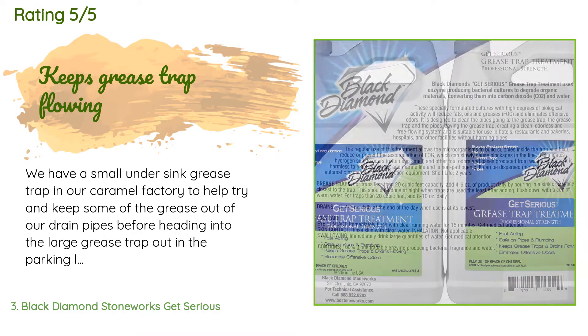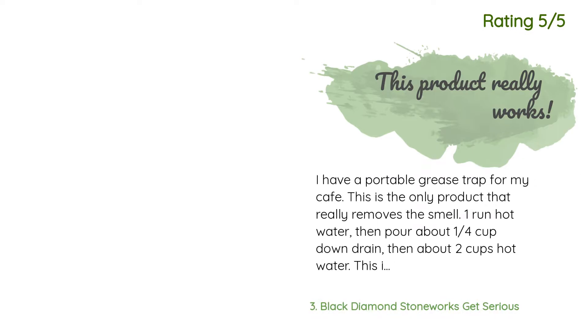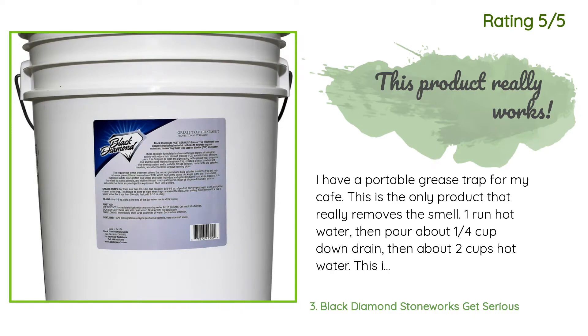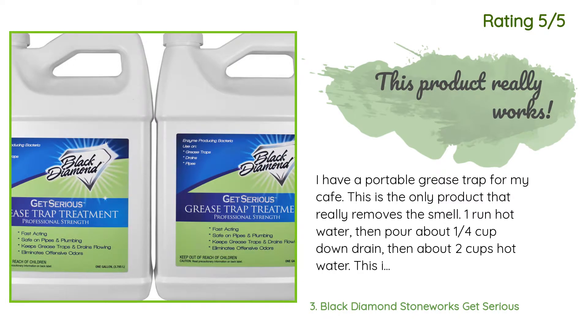'I used to remove a 5-gallon bucket of sludge each week from the grease trap. I started adding a cup of this each week and have found minimal sludge buildup ever since.' Another happy customer said: 'I have a portable grease trap for my cafe. This is the only product that really removes the smell. Run hot water, then pour about one-quarter cup down the drain, then about two cups of hot water. This is done at the end of each work day. The smell that I could not get rid of with other products has been completely eliminated.'